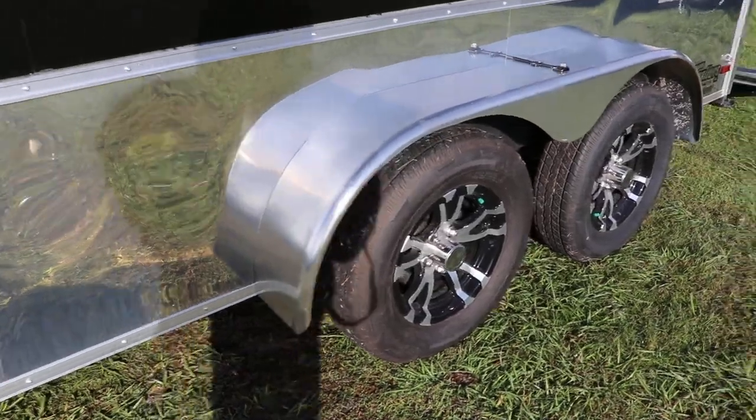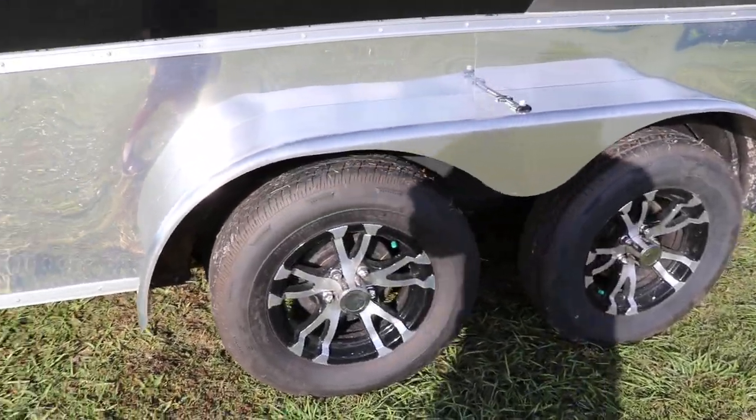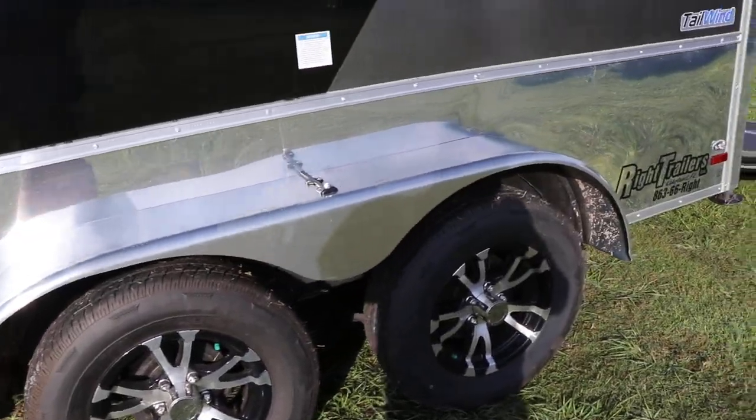Tandem axles, 15 inch tires and wheels with aluminum rims, also aluminum fenders.